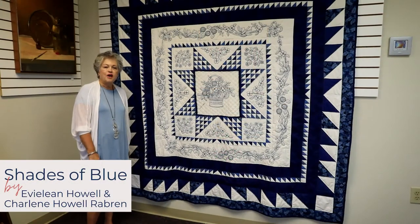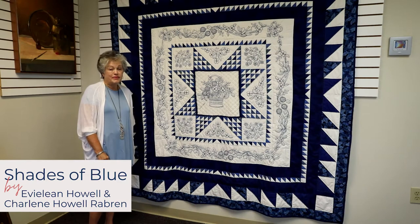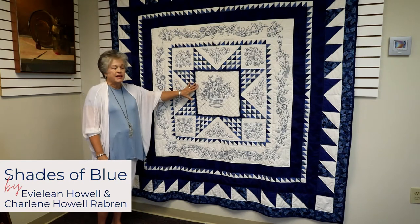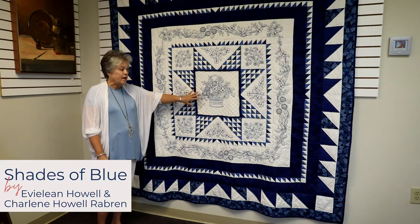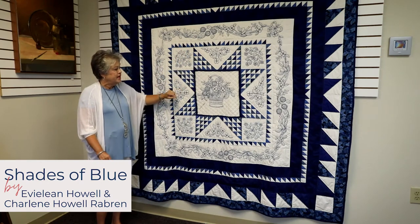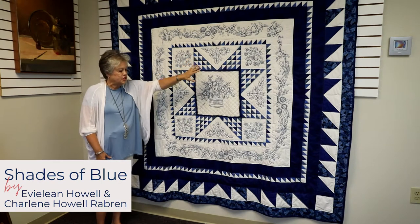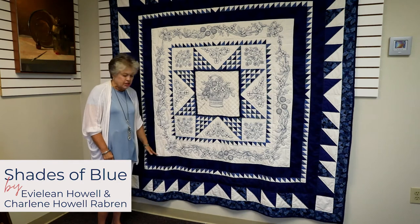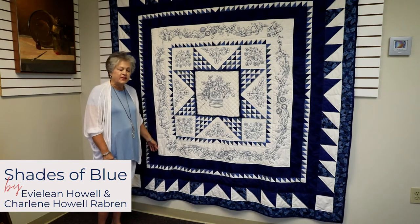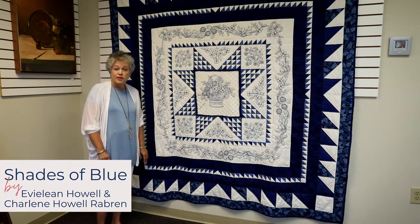This quilt is called Shades of Blue. It is made by the mother-daughter team — my mother Eveline Howell and myself — over a number of years. It features a basket of embroidered flowers in the center with other embroidered vines and squares and triangles, then patchwork triangles forming a star design. The quilt was intended to stop at one point but we added more to increase the size. It has been hand quilted by my mother during the pandemic.